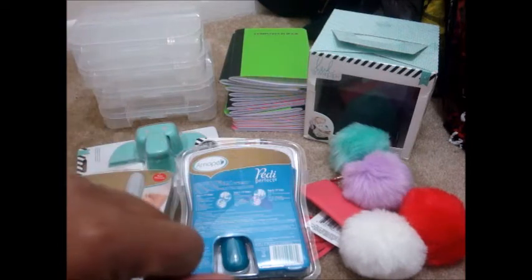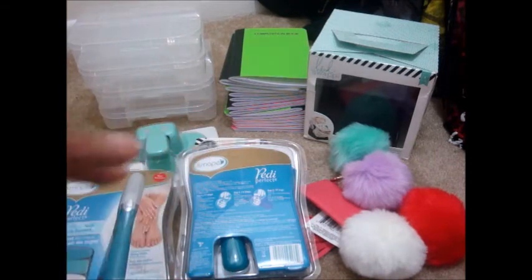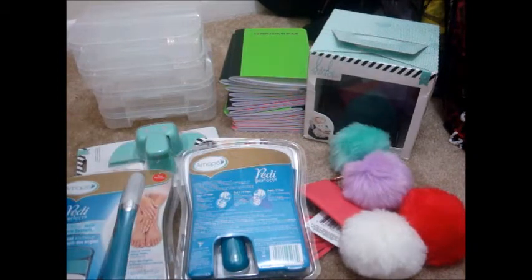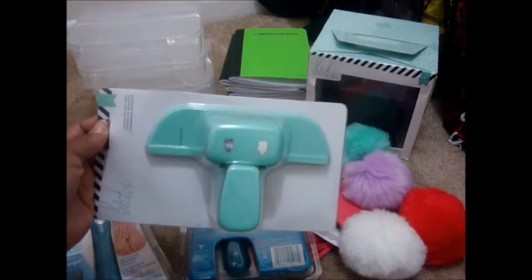I got these things from three different Dollar Trees, Amazon, and the Heidi swap stuff you see — I got that from Amazon. I was only really looking for one item but couldn't find it by itself, so I had to get the bundle.